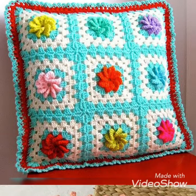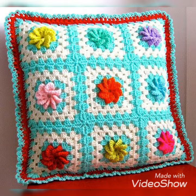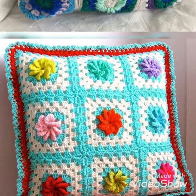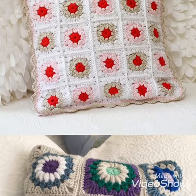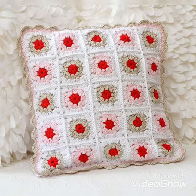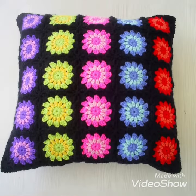I hope you like all these designs. The cream color of this crochet pillow cover is looking so beautiful. The next one is a white color crochet pillow cover with a red flower that increases its beauty. The next one is a black color crochet pillow cover with multiple color flowers on it looking so beautiful.